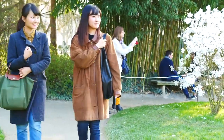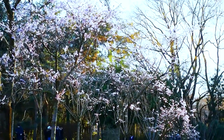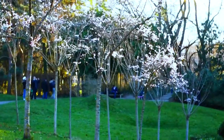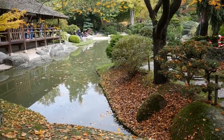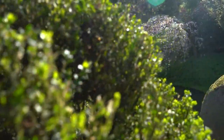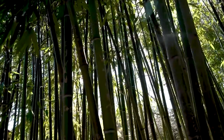The Jardin Japonais is an actual work of art, with its meticulously tended trees, shrubs, and flowers, as well as its carefully designed aquatic features and stone paths. Visitors can appreciate the skill and creativity that went into its design. The garden is a unique blend of traditional Japanese design elements and local materials, offering visitors a unique insight into the art and science of Japanese garden design.